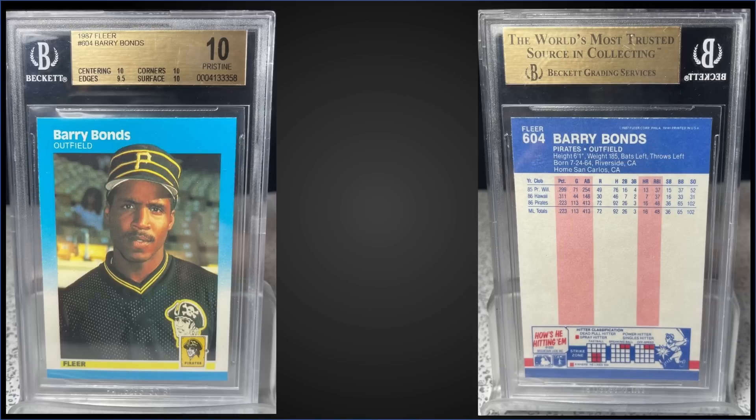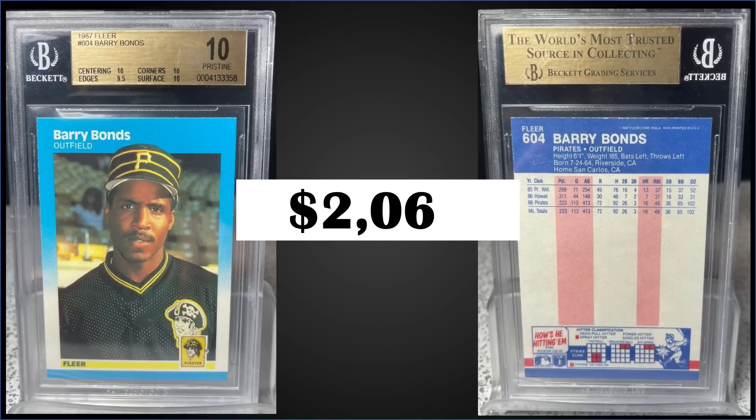In the number two spot from 1987 Fleer, we have Barry Bonds' rookie card graded pristine BGS 10. This card sold for $2,068. There hasn't been another sale on eBay in the last 365 days of one of these pristine copies. It's a pop of only six. Subgrades were 10 for centering, corners, and surface, with the only issue being a 9.5 for edges — which is not really an issue. There are no higher-graded black labels. Boxes of 1987 Fleer sell for around $50 to $100. This is a new one added to our eBay affiliate links in the description below.